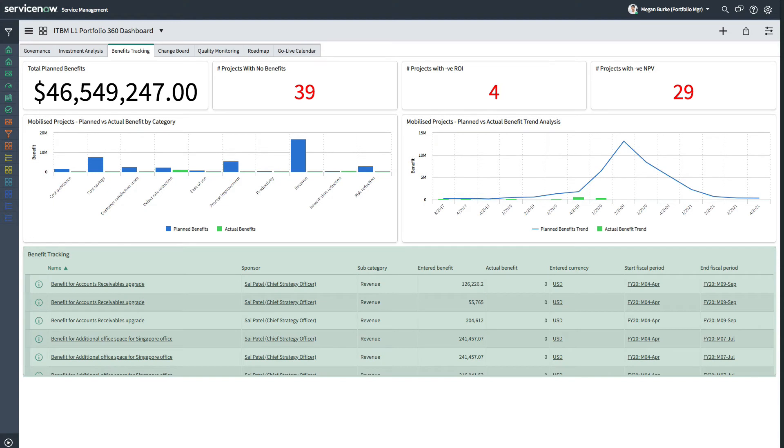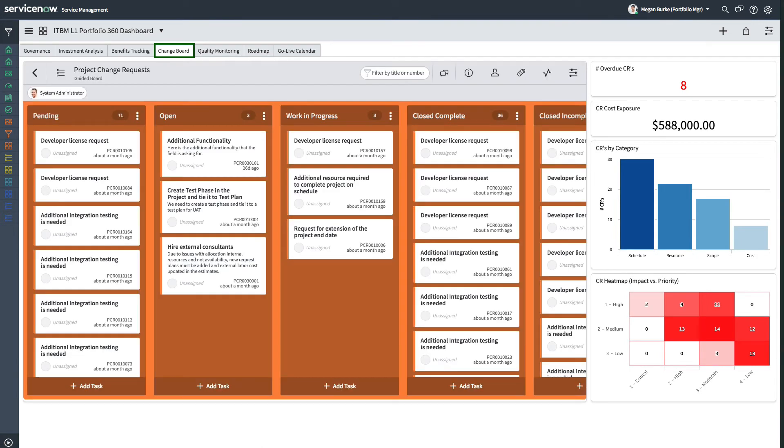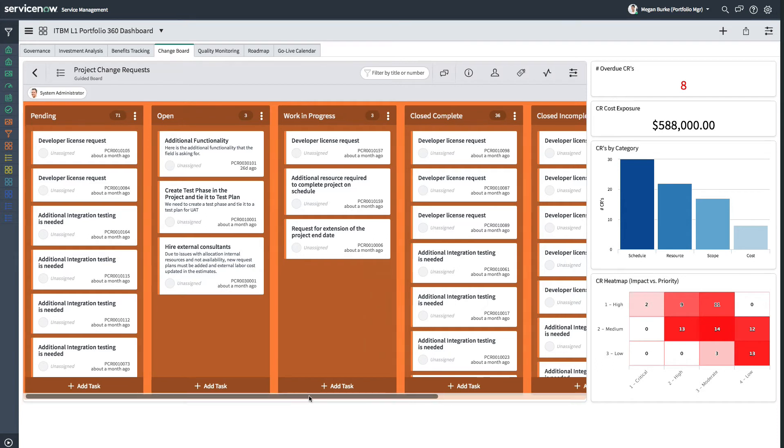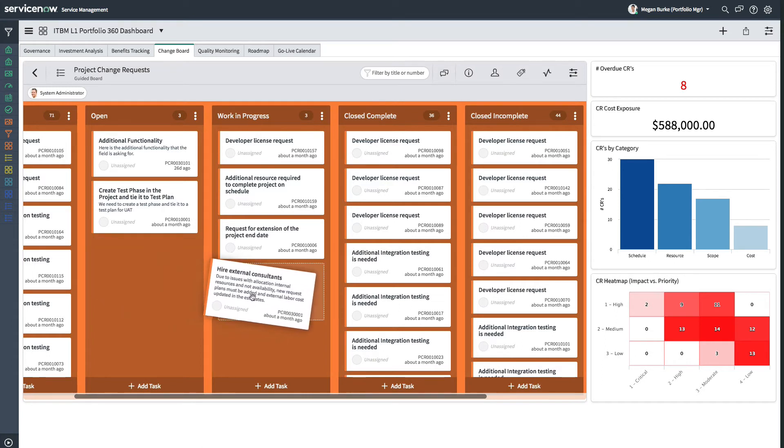The benefit tracking widget on the bottom provides a detailed view of the planned benefits of projects, when they are expecting to achieve them, and what the current level of attainment is. Getting visibility into the status of project change requests across the portfolio can be difficult, but it's easy with the Portfolio 360 Dashboard, where Megan views project change requests on an interactive visual task board. The visual task board enables her and other board members to have visibility of the full project change request lifecycle, making the process much more collaborative when assessing what to promote to the next stage.